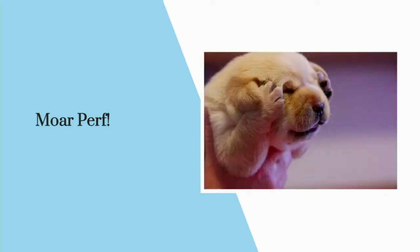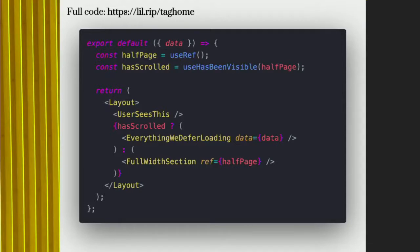Essentially, you don't load what the user doesn't see. Everything below the fold, we just have a big blank component. How do we do this? A little help from Intersection Observer — a browser API that lets you know what is and is not in the viewport at any given time. In this code, we are creating a ref and feeding that ref to our custom hook that leverages Intersection Observer, called useHasBeenVisible. This returns just a Boolean, which we use to conditionally render what is returned from this component.